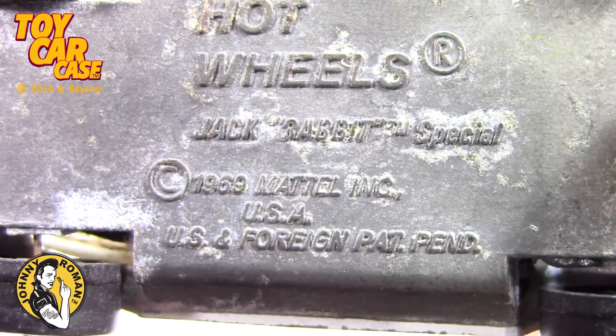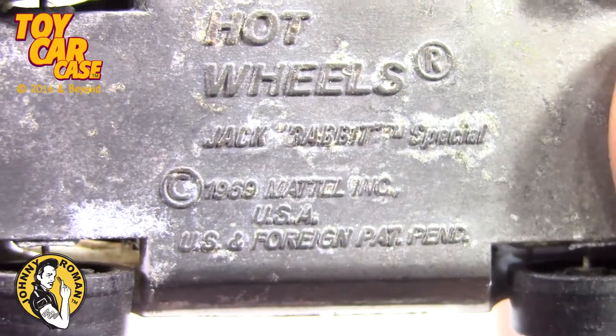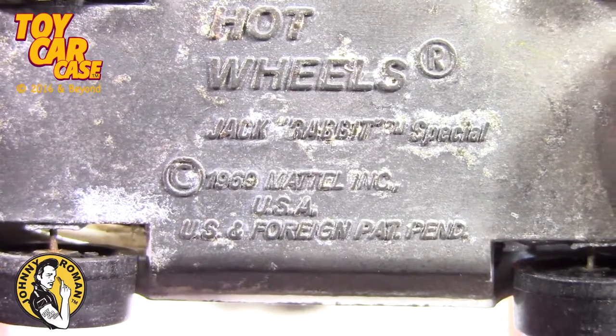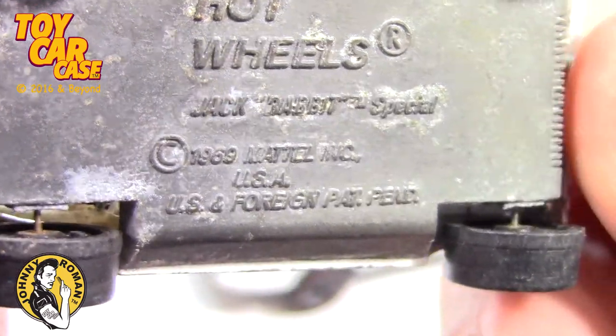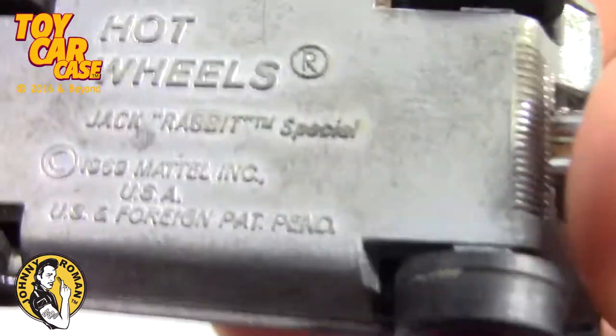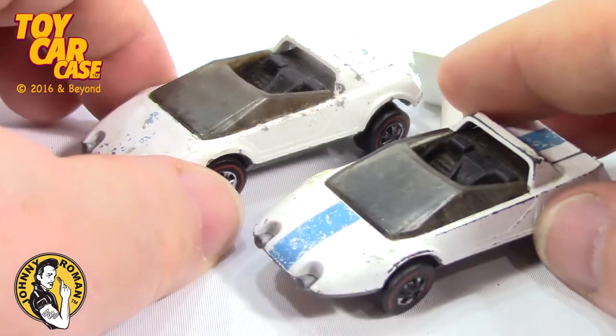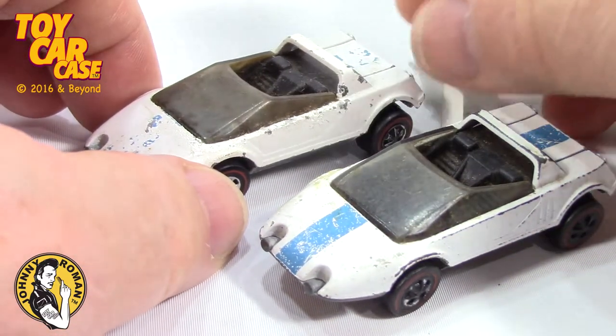And you never know — sometimes they might be made somewhere else! Mattel Incorporated, USA, Foreign Patent Pending. So were these made in the USA before they sent everything over? Who knows?